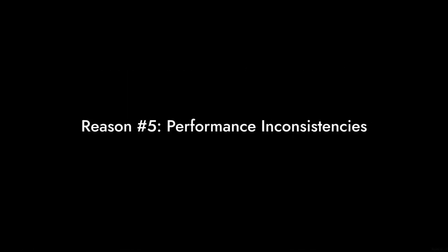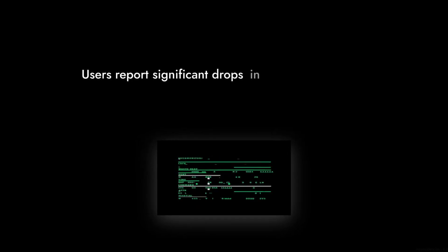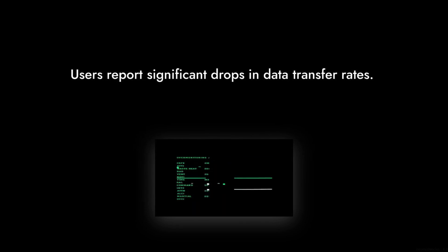Reason number five: performance inconsistencies. While advertised speeds are impressive, some users have experienced significant drops in data transfer rates, leading to frustration during critical tasks.